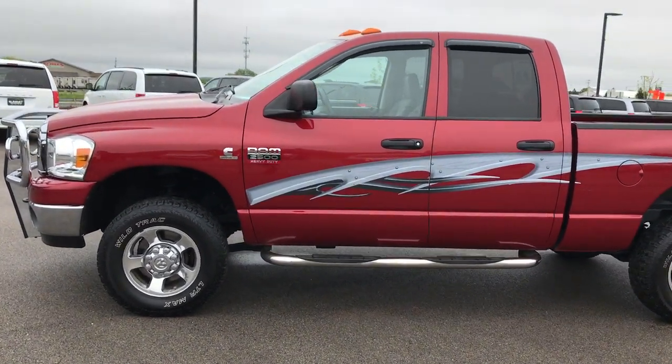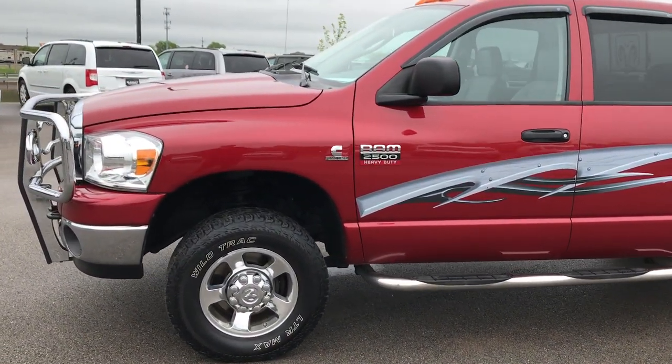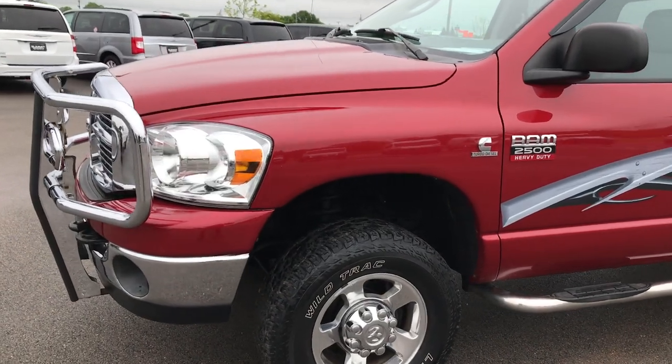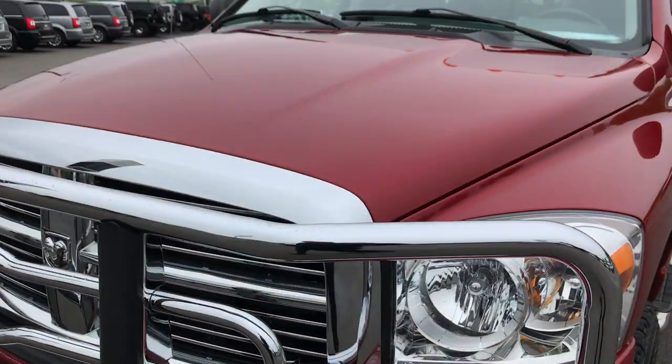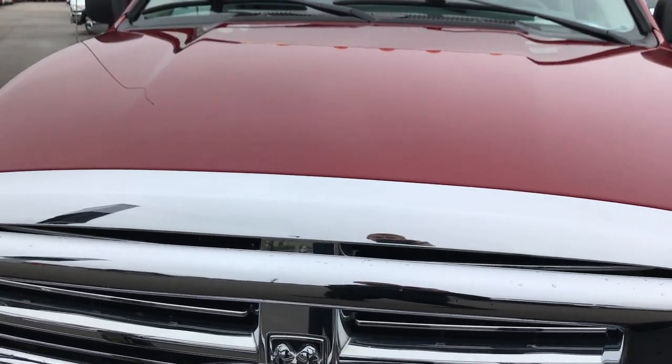This is stock number 9046, the 2008 Dodge Ram 2500 Quad Cab Shortbox. This truck has a 6.7 liter Cummins Bluetech Diesel.